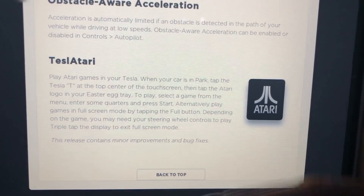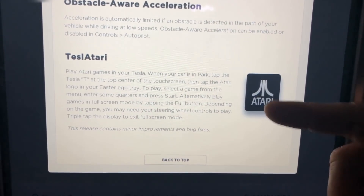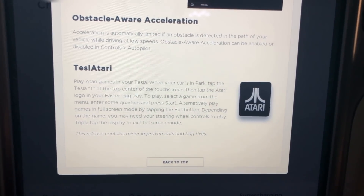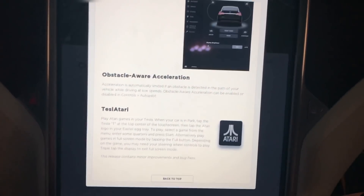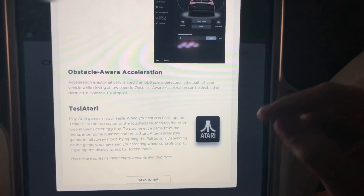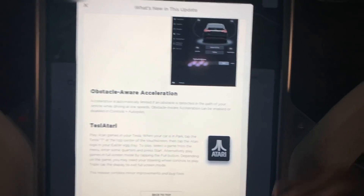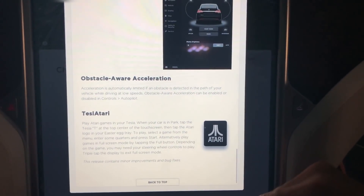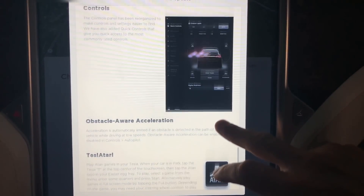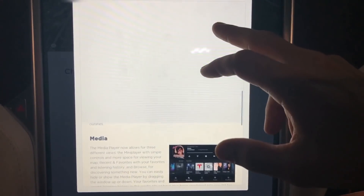Everybody's probably heard about Tesla Atari — there are now Atari games as part of the Easter eggs, which aren't too hard to find. Also, obstacle aware acceleration: this limits acceleration when your car detects something in the path, which is a great idea. These cars are really powerful, so you definitely don't want to be accelerating through a gas station glass door like I've seen on YouTube.